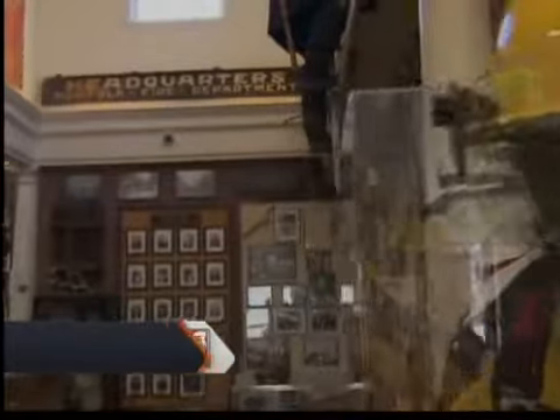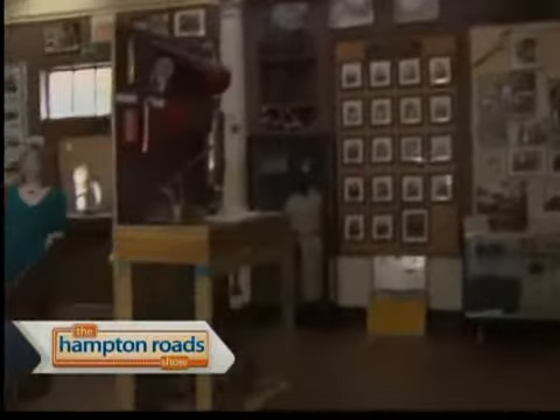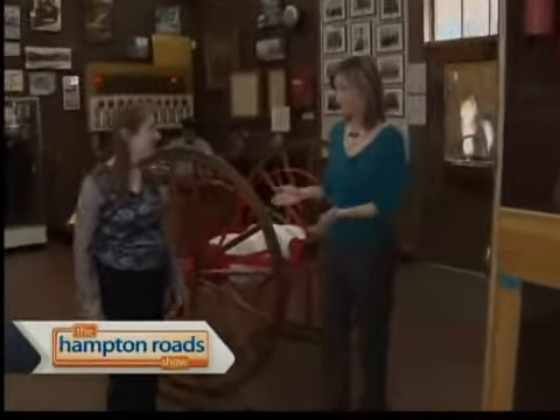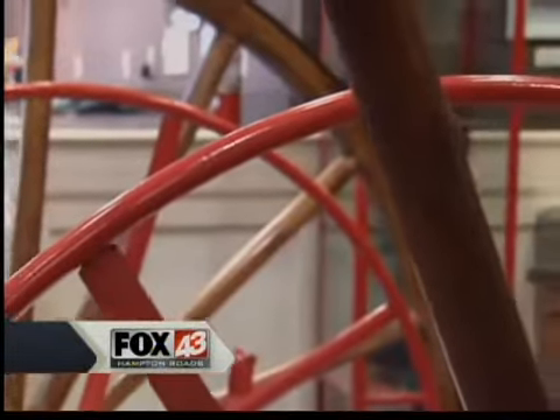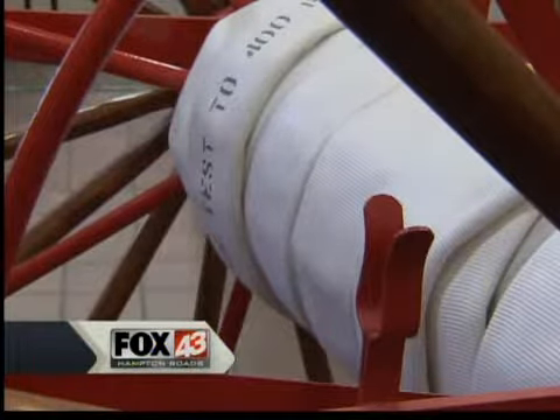Now we are over on the fire side of the museum, the history of Norfolk's fire department on display over here. I want to introduce you to Jean Groh. We're actually standing next to — you wouldn't really call it the first fire engine, but in a way, this was how the hoses got around town.